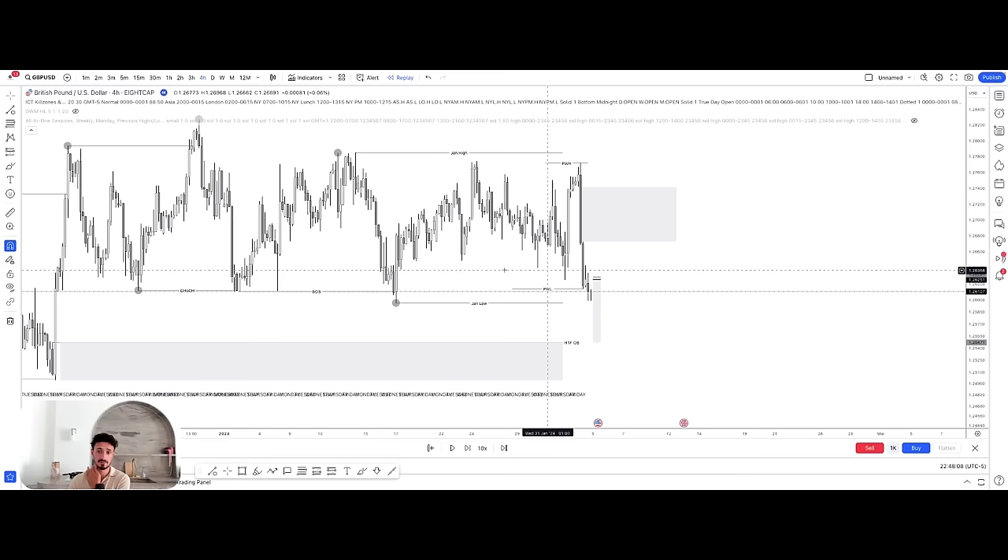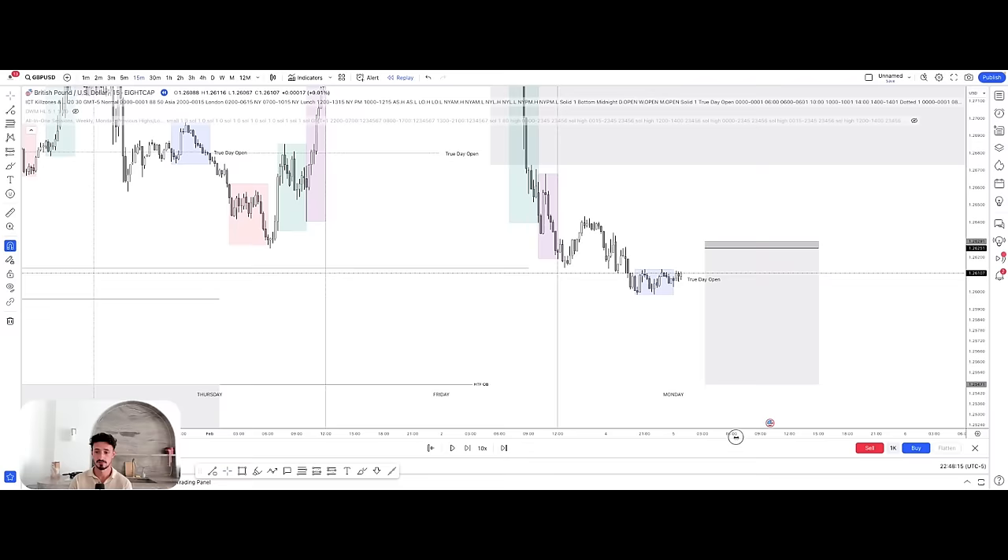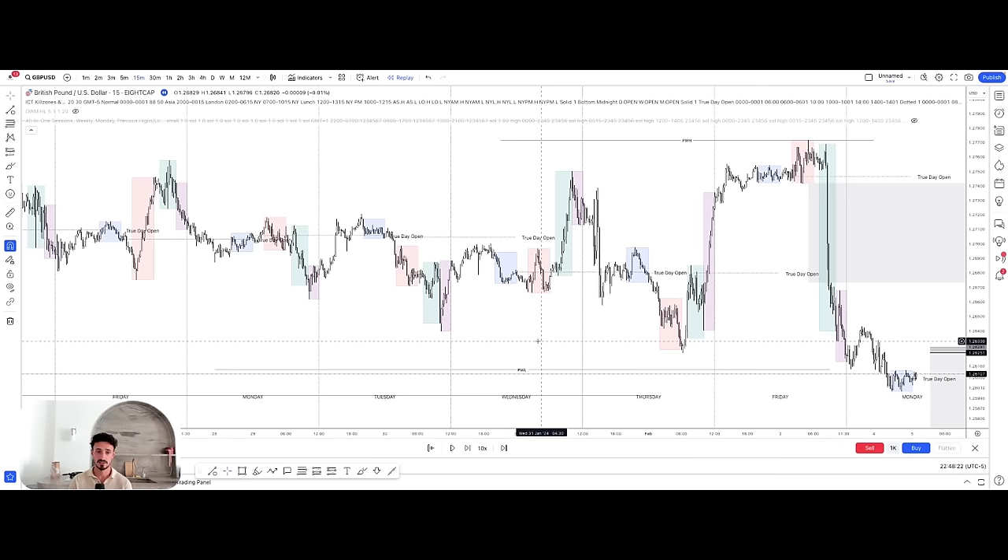Now we'll get into our mid timeframe, which gives you your more intraday type of price action. I'll start with where we've ultimately progressed from.